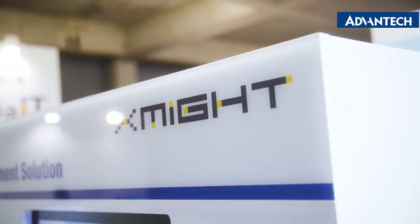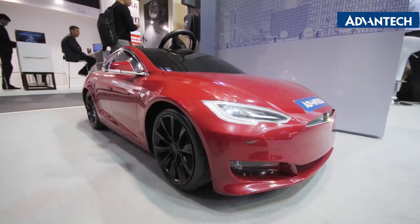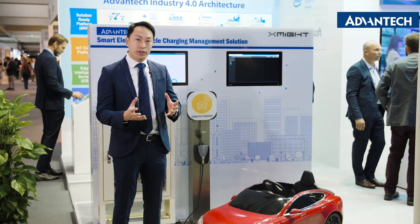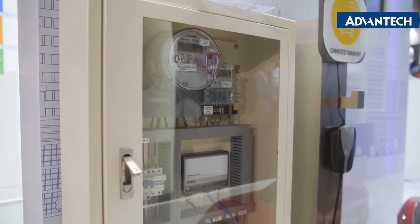They are a Taiwanese-based company and they are certified to do Tesla electric vehicle charging stations. Like any other SRPs, it's a solution based on Advantech hardware plus a software stack of a partner.